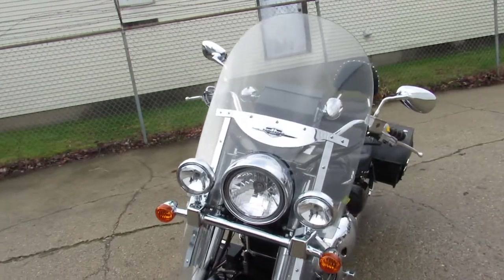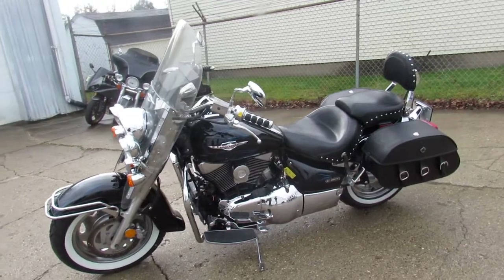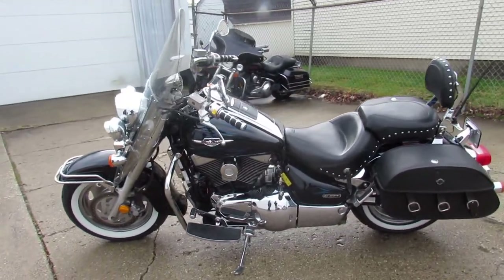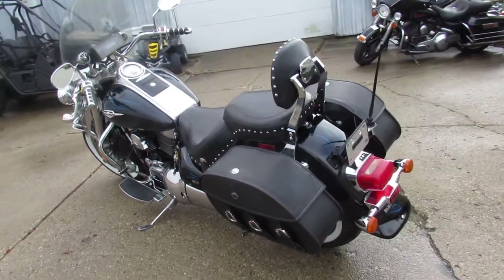This one here is a 2005 Suzuki Boulevard C90T with all the extras, and it's only $36.99. Nice big 1500cc big bore cruiser that's ready for the road.